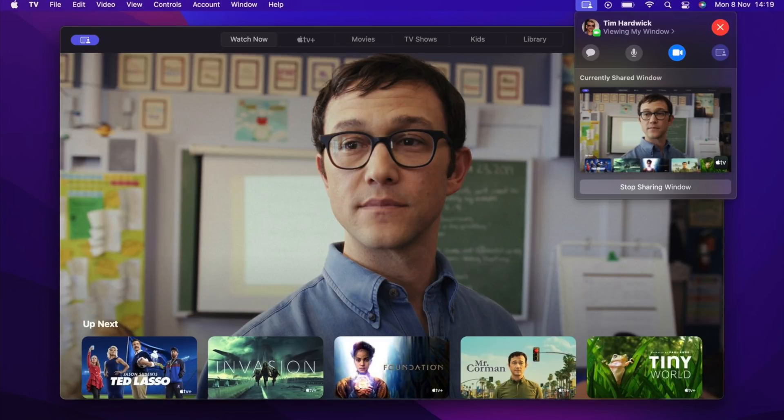Using SharePlay, all kinds of apps integrate with FaceTime, and content is synced for all people who are part of the FaceTime call. You can listen to music and access SharePlay lists.